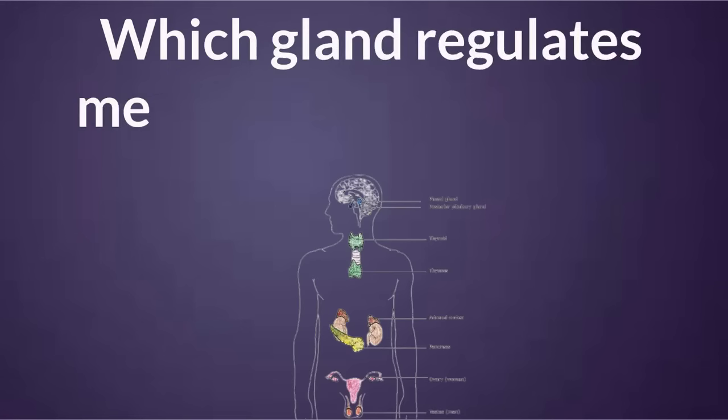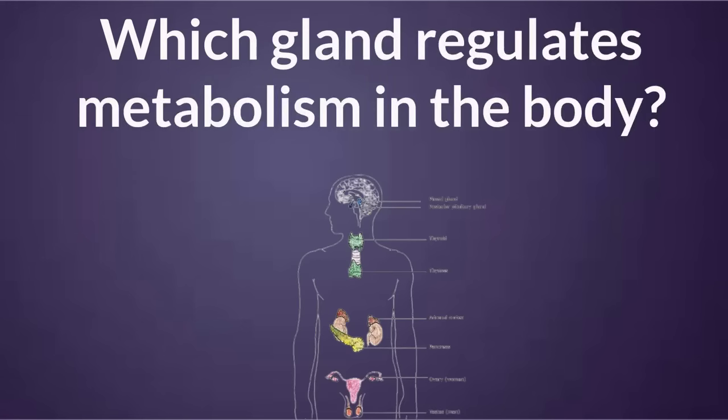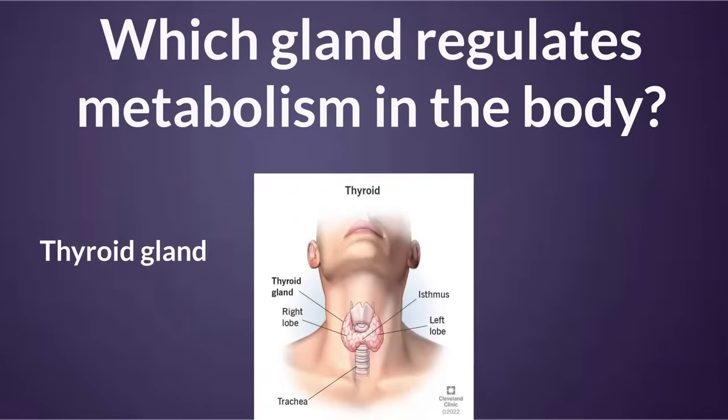Which gland regulates metabolism in the body? Thyroid gland.